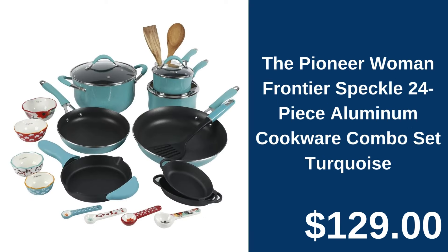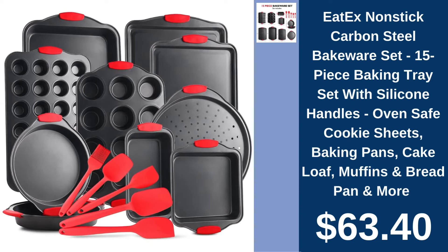The Pioneer Woman 24-piece cookware set, $129.00. Transform your cooking with the Pioneer Woman's 24-piece aluminum cookware set in vibrant turquoise. Edex nonstick bakeware set, $63.40. Bake like a pro with Edex's 15-piece nonstick carbon steel bakeware set, complete with silicone handles for safe handling.